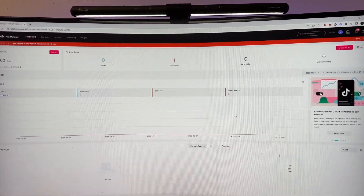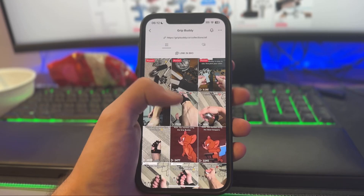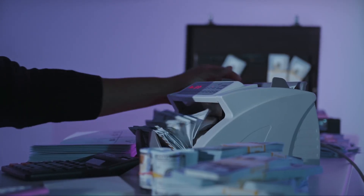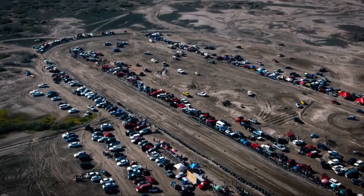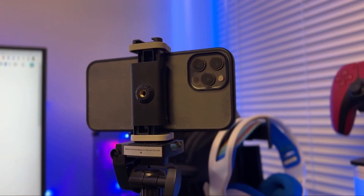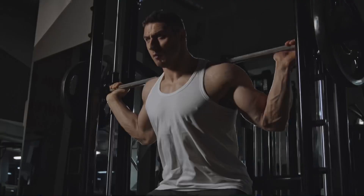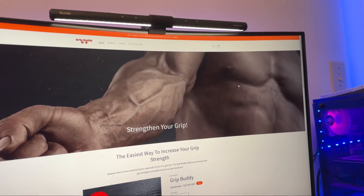Depending on how you price this product, you can decide whether or not to run ads. If you do run ads, I'd recommend selling it for at least $30 to be profitable. Or you could go the TikTok organic method just like this brand did. This product is also pretty new to the market, so it's going to be a long time before it gets oversaturated. You can look at competitors' TikToks, see what worked, and recreate it with higher quality and better lighting. This product falls within the fitness niche and can be scaled into a big branded business.